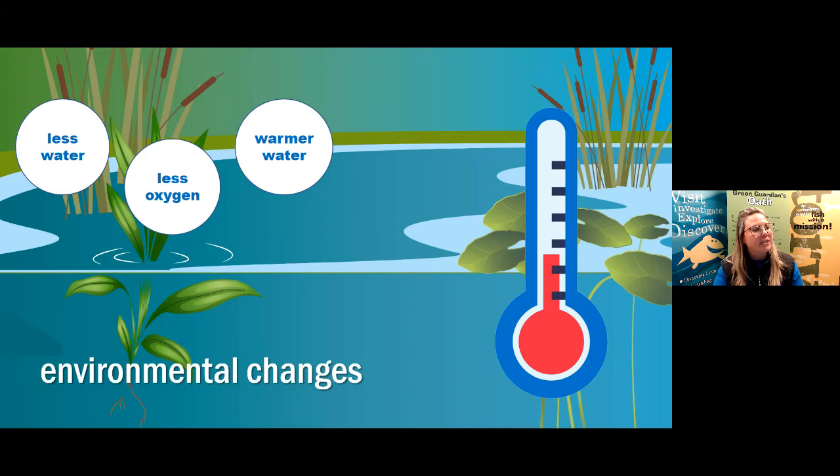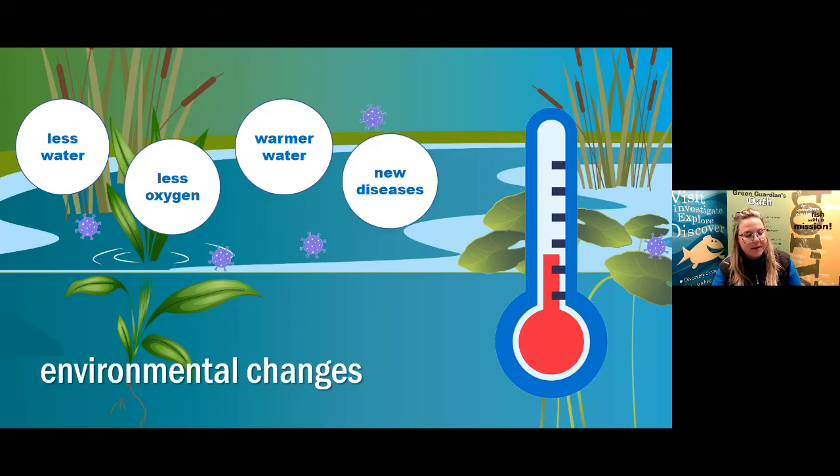We also have an environmental change of warmer water. All fish species in Alberta like to live in cool or cold water because that's what they've been adapted to — that's what they survive in. Next, we have new diseases, such as whirling disease that was found in southern Alberta and affected trout species here in our province. When that new disease was introduced, unfortunately some trout couldn't survive it.